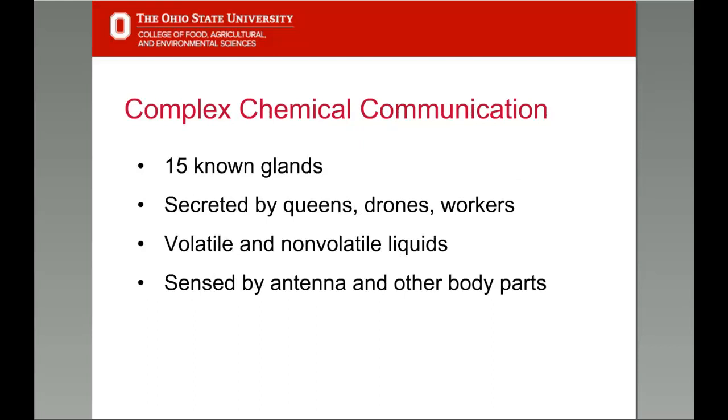Pheromone communication is common in nature, but honeybees exhibit one of the most complex systems we know. Queens, workers, and drones all produce pheromones, and 15 pheromone-producing glands have been identified in honeybees. These chemicals are both volatile and non-volatile. Volatile compounds evaporate readily and are carried to our noses as vapor mixed with air. Honeybees don't have noses, but their antennae are used to sense volatile pheromones. Non-volatile pheromones are sensed by direct contact with their antennae and other body parts.